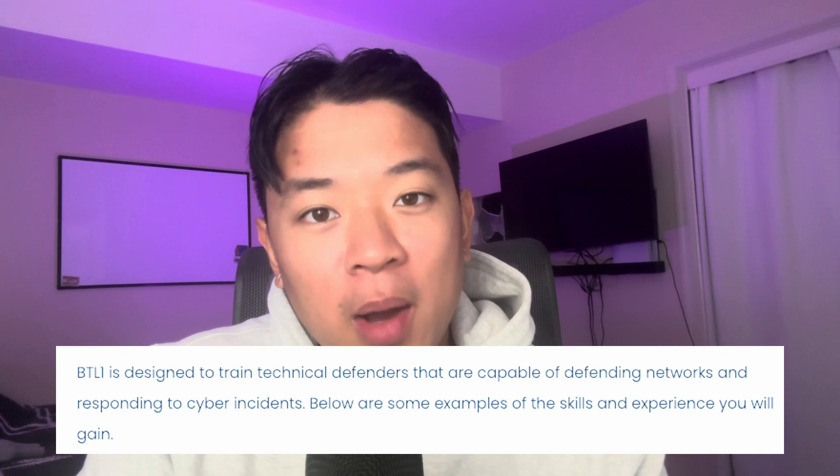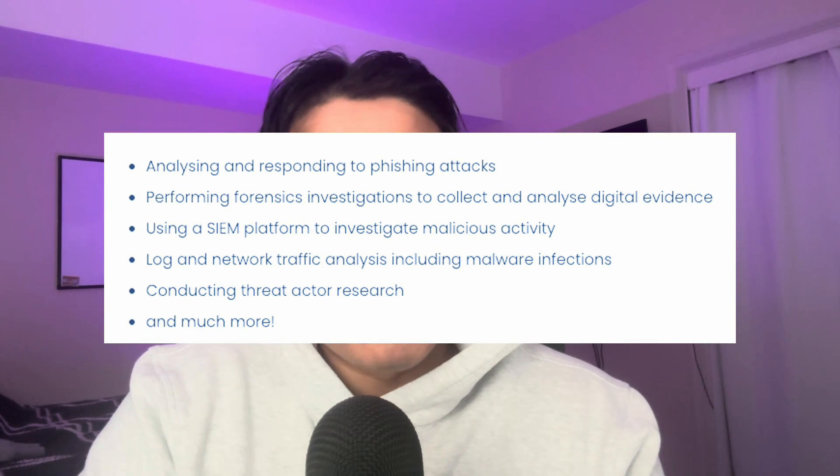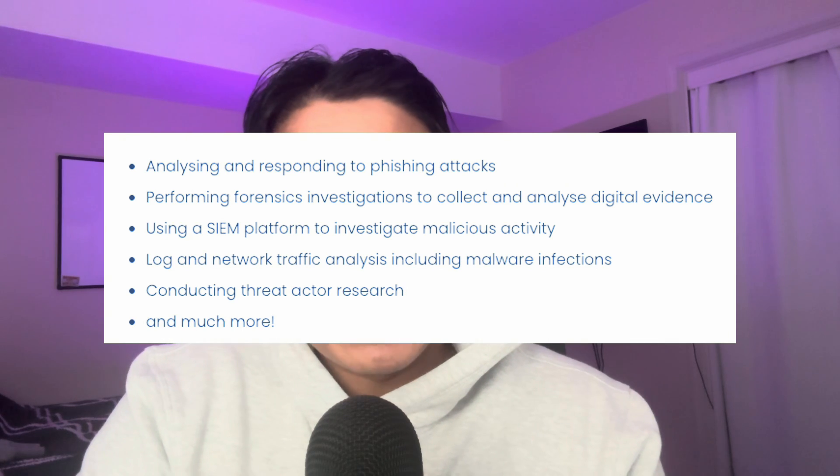This certification is going to teach you everything you would need to know as if you were training to become a Security Operations Center analyst within a SOC. This includes different investigation skills and using different tools that I'll elaborate on a little bit more later in the video.